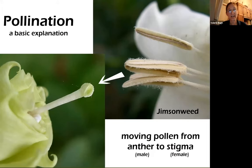This is gypsum weed, which has a nice big flower that you can actually see the fuzzy little anthers with their pollen on it. And you can see the stigma, which is the sticky part where it gets it.